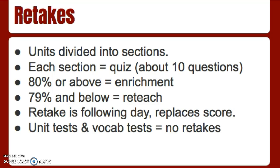Something I do that may be a little different than other classes is I offer retakes. We have about seven or eight units this school year that we'll be covering. Each unit is divided into sections — just smaller pieces. At the end of each section, which takes anywhere from one to two weeks to complete, there's going to be a quiz on Schoology that they'll take in class. These quizzes are about ten questions. After they submit the quiz, I look at the results. Eighty percent or above, a student is considered in enrichment, where they'll move towards the back of the classroom and work on a STEM project or challenge with groups, because they've tested out of that section.